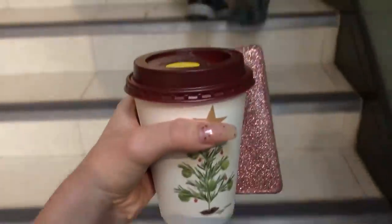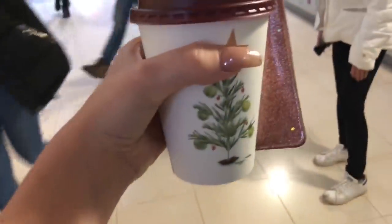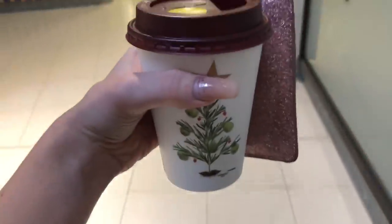I got the crème brûlée latte because after Christmas this is going to go and I love this drink — it tastes so good. Usually I'd get a cappuccino but I'm not feeling that tired so I just got a latte.